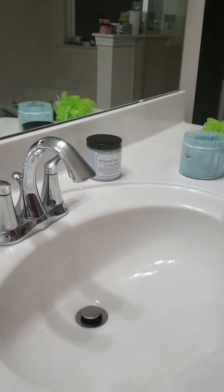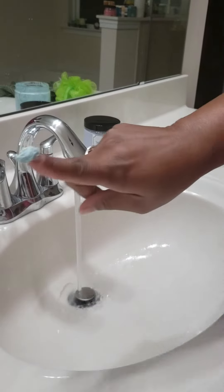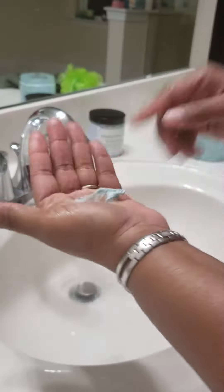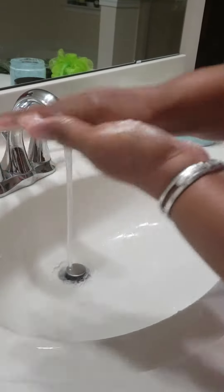More scents coming soon. I want to do a quick demonstration for you so you can see how this works. I have just a little bit — a little bit goes a long way. See, all of that, just that quick. And this is for a full body.